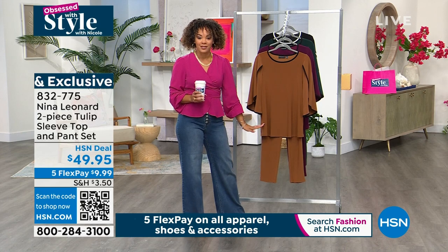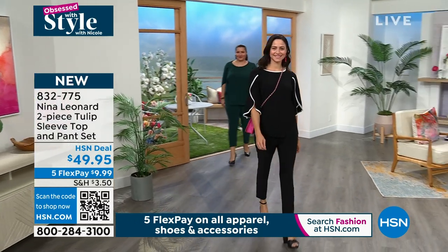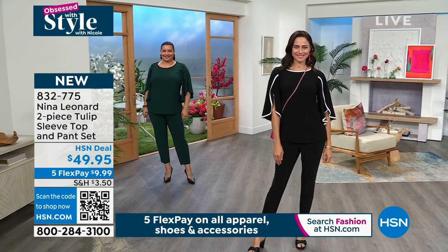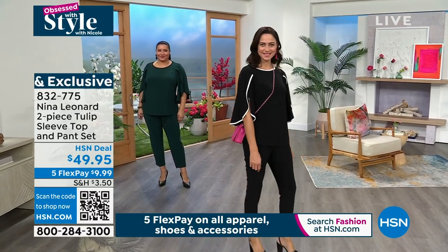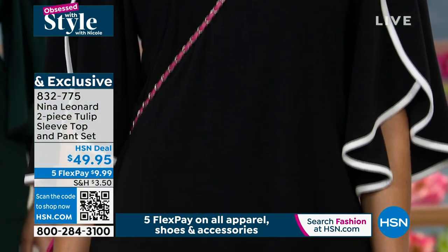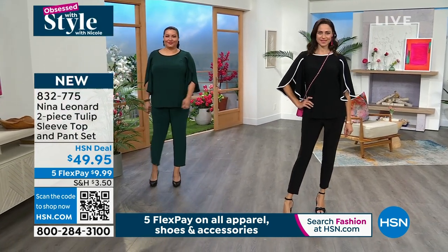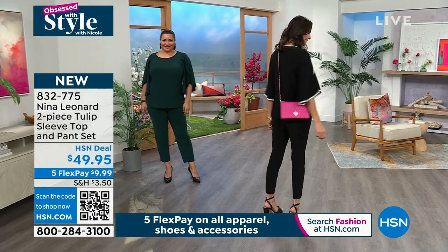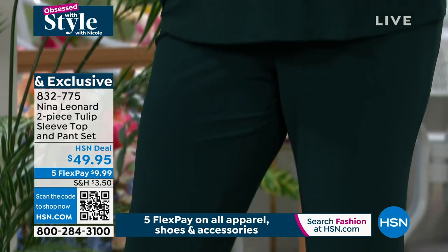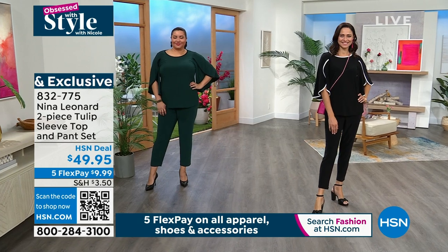You're getting both pieces at $49.95 at that HSN deal price. The top has a little bit of a tulip opening on the sleeve, which allows for beautiful movement, as you saw Andressa walking out. Andressa is in the black in a size small. Then you'll get a look at Annette in our second color, which we call rich pine black. You'll notice the piping on the top is the black. She's in the size 1X, and that rich pine black is actually the most limited option — about less than 200 left in that one.